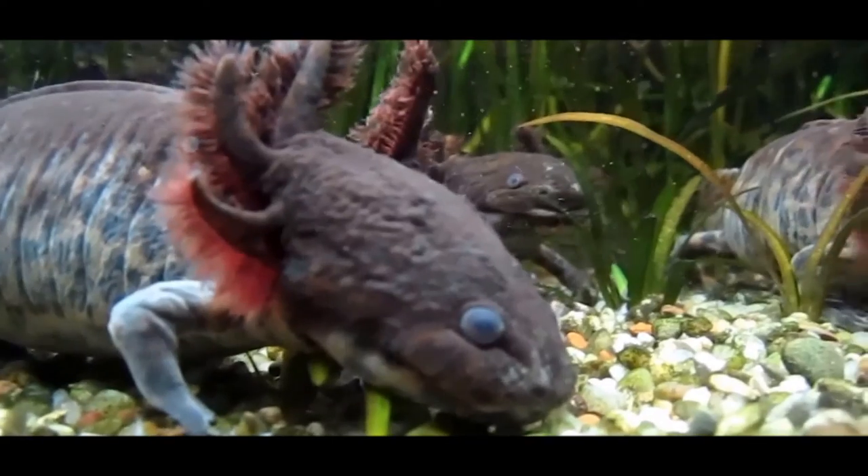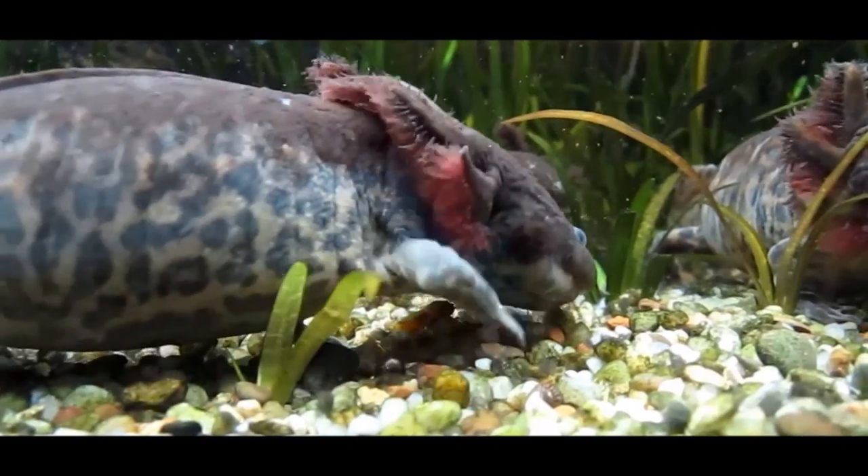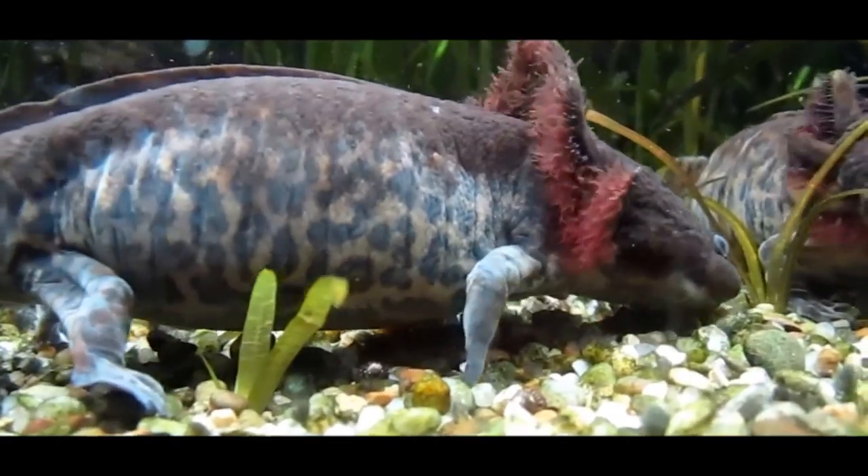If this salamander were to go extinct, there will be a fluctuation — the amount of crawfish and snails will increase, since this is Juan's food.